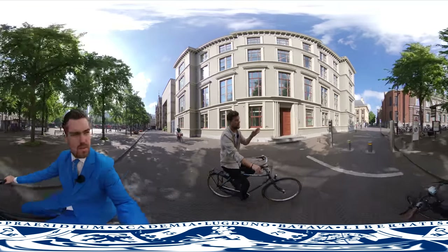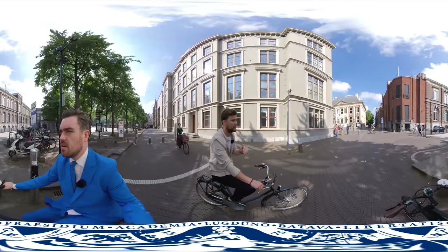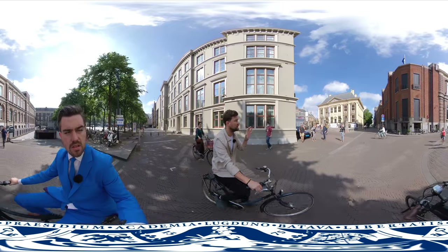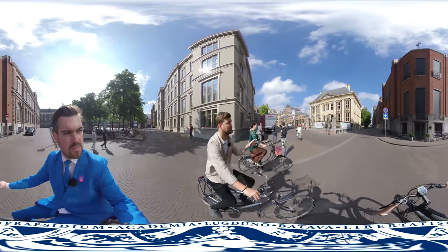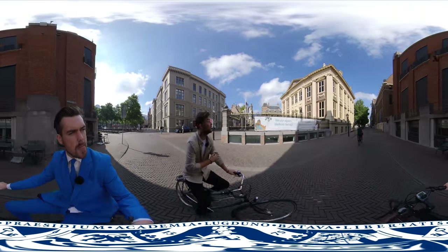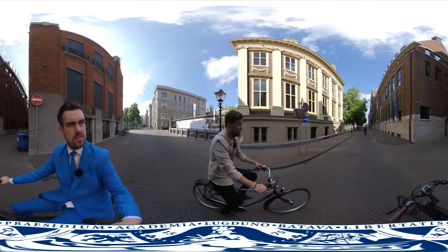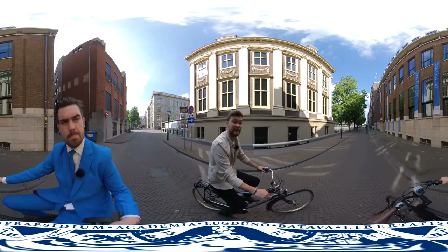Right here you have the Mauritshuis. The Mauritshuis is one of the most beautiful museums in the Netherlands. It's very popular with tourists and it contains a lot of great paintings from renowned Dutch painters during the Golden Age, like Johannes Vermeer. For example, the painting of the Girl with the Pearl Earring by Johannes Vermeer has been hanging right here since the early 1900s.